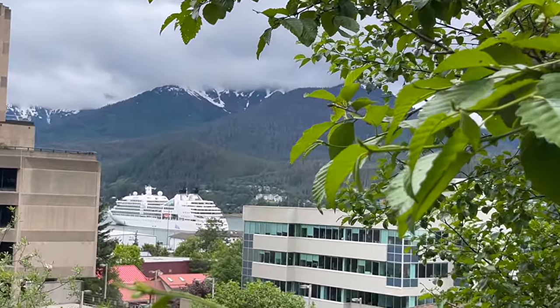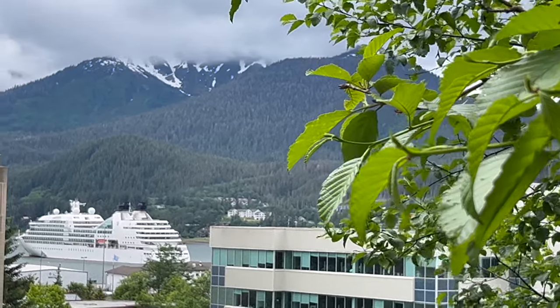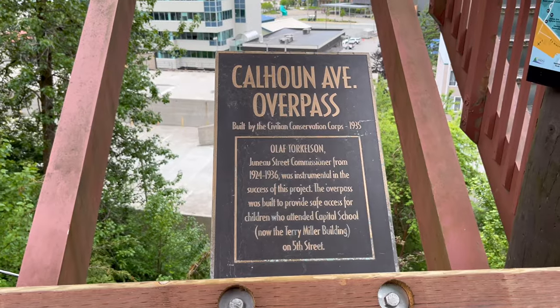Look at that view of the ship — there seem to be views of the harbor everywhere. I love Juneau. I even love all the staircases. They sure keep them in good shape despite the harsh winters.